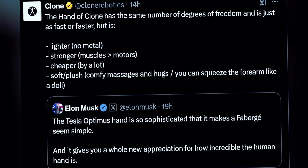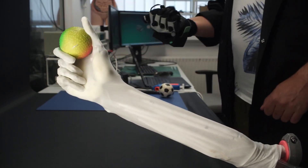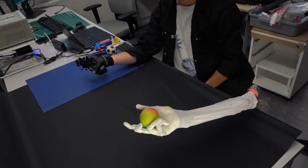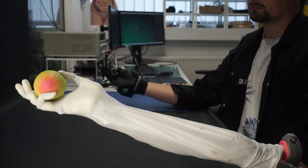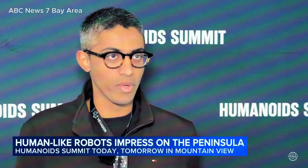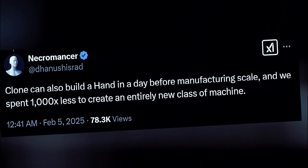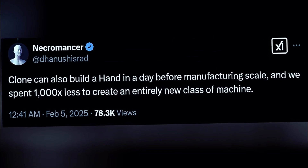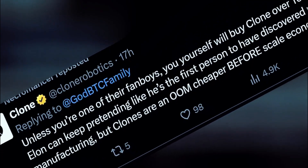Clone Robotics wasted no time clapping back at Musk's claims, taking to X with a post of their own. They claimed their robotic hand, the Hand of Clone, matches Tesla's in dexterity, but is lighter, stronger, cheaper, and softer. And they had receipts. Clone can also build a hand in a day before manufacturing scale, said Clone's co-founder Danush Radhakrishnan, before adding a sharp jab: 'We spent 1,000 times less to create an entirely new class of machine.' That's a direct shot at Tesla's expensive and highly engineered approach, suggesting that Clone is doing more with far less.